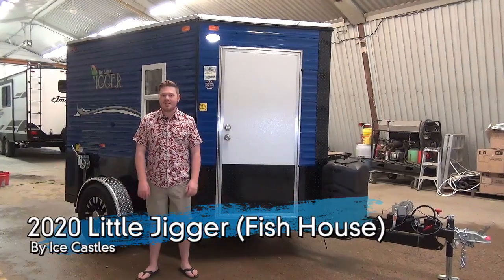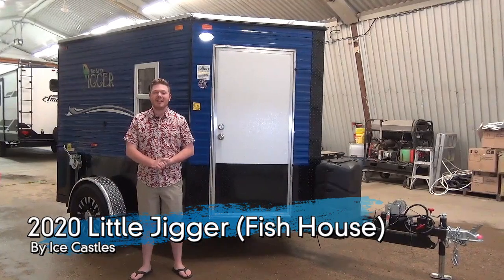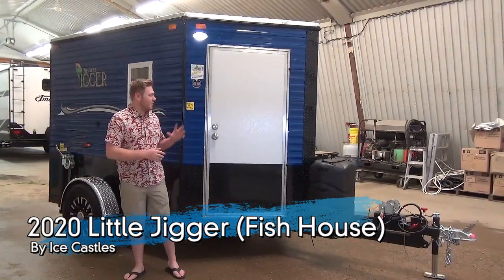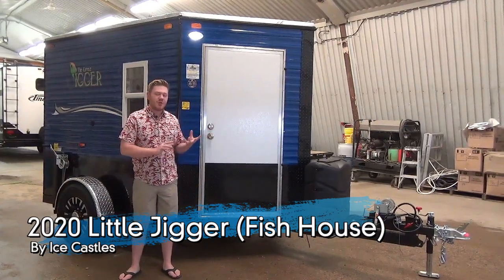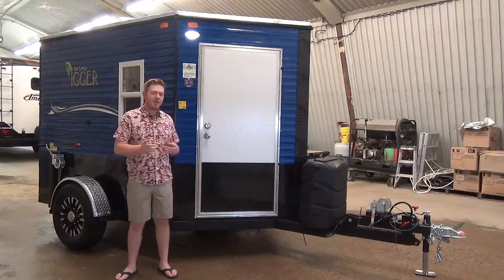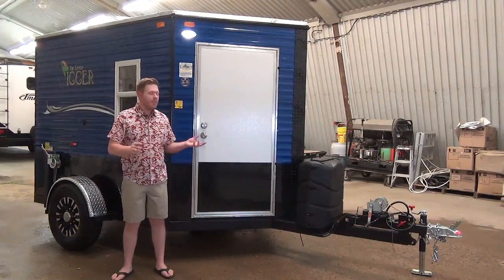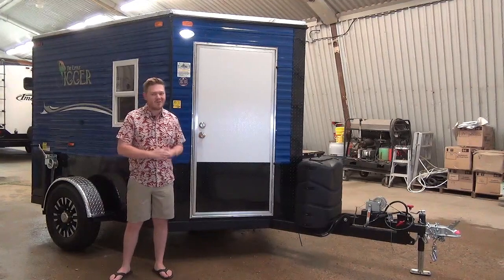Hi everyone, my name is Mac here from Miner's Leisure World, and today we're going to be taking a look at our brand new 2020 Ice Castle Fish House Little Jigger. This is our smallest model coming onto the lot. This is going to be great for people that can't tow a lot, don't have a lot of capacity in that regard. This one's going to be just over 2,000 pounds dry weight. It's going to accommodate a couple of people, but let's start kicking it off with some exterior features.